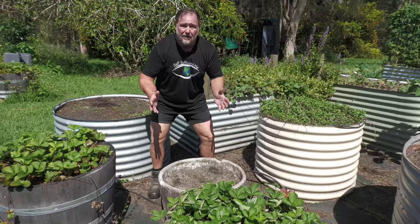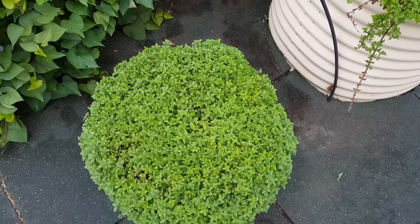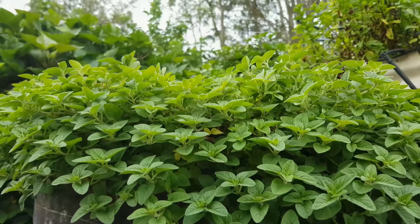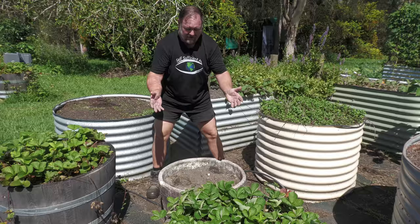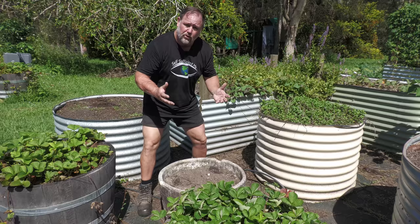Number eight is oregano. Native to the Mediterranean where it grows wild on rocky slopes, oregano is a herb that is often used dried for its more intense flavor and keeping qualities. A member of the mint family, oregano tends to die back and regrow here in the subtropics — often dying back in winter and then bursting into life in spring again. It grows really well in containers, but I've decided to move mine into a garden bed. I can't wait to start growing some more soon because you just can't beat it sprinkled over some European style cuisine to give it that authentic taste.